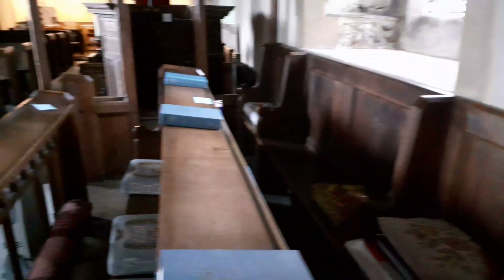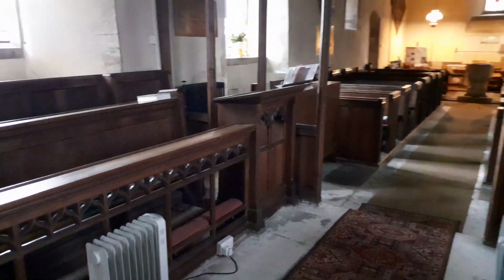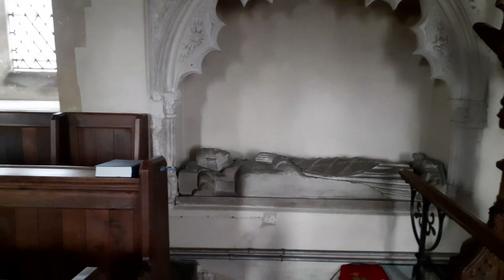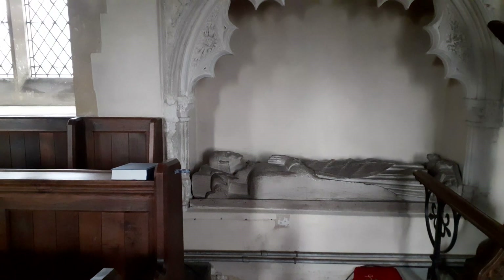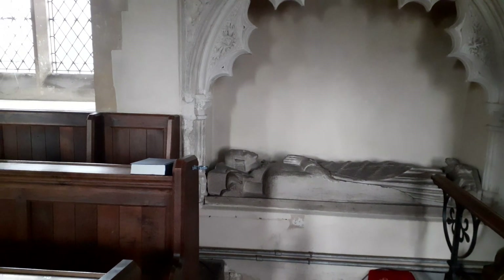Originally it would have been painted white, and it would have had colours of red and blue added. It was designed to be moved — it would have been portable. The idea was that it would have been taken out for the Easter Sepulchre.